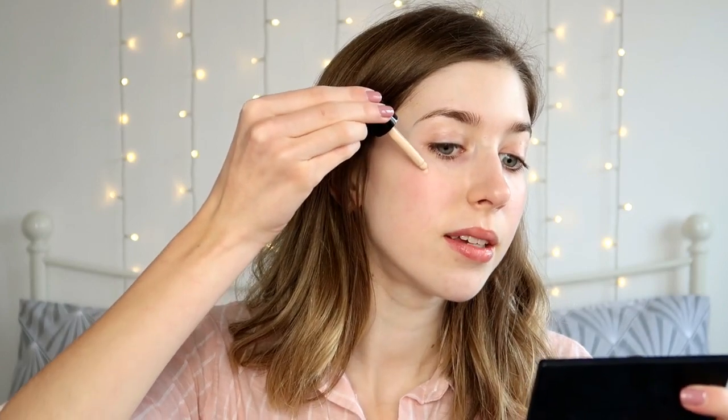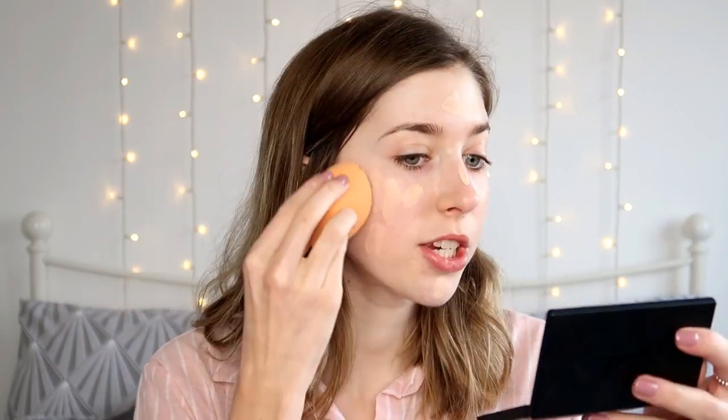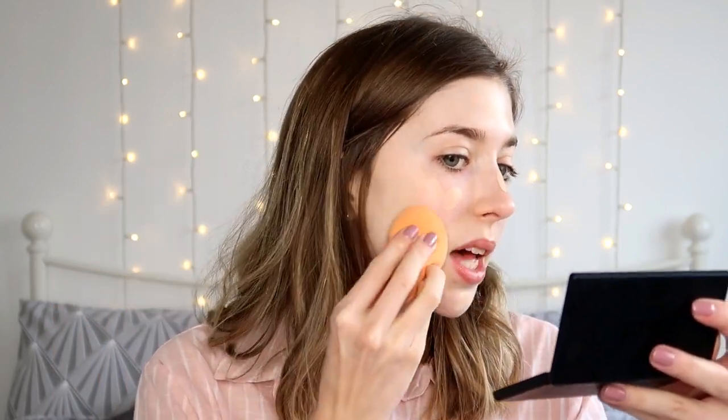This foundation is super watery and really liquidy, so when I drop it on my face I have to quite quickly blend it out. Then, just using my Real Techniques Miracle Complexion Sponge, I just bounce that in. I only use about four drops, and that gives me a really light wash of coverage. I don't feel like I need too much coverage, so I quite like my skin to still be shining through a little bit. That is all blended in.